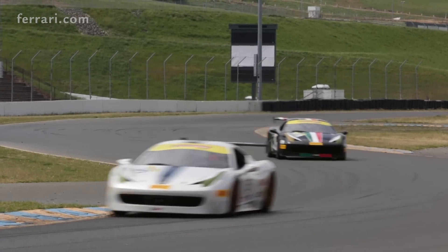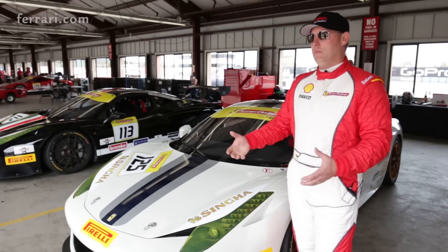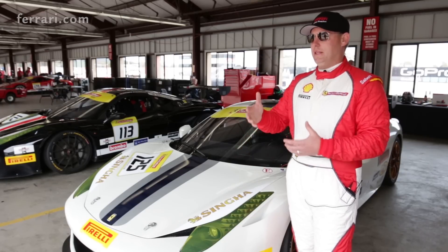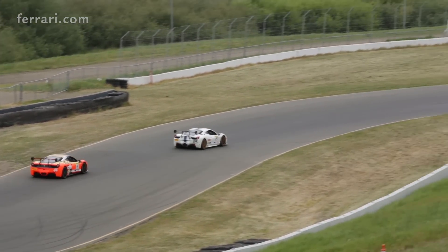These cars have a tremendous amount of horsepower and great brakes, and utilizing those assets to make the car stop, turn, and go — here you really have to have good technique to do that.